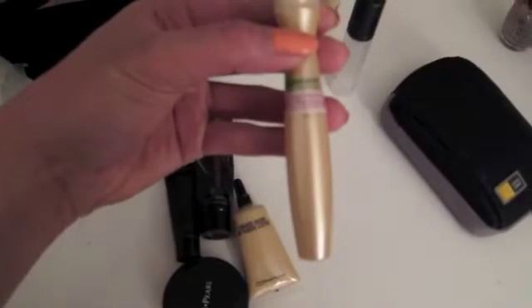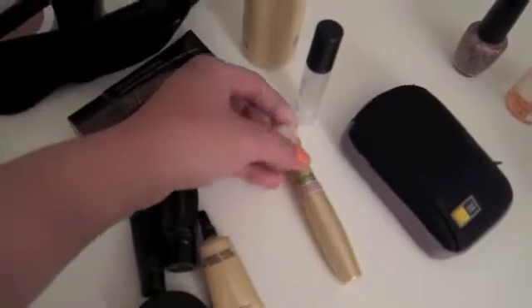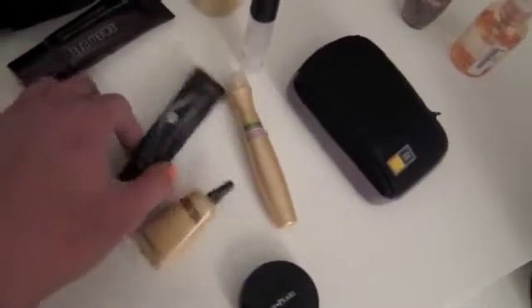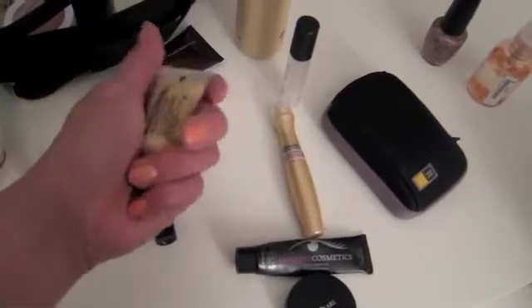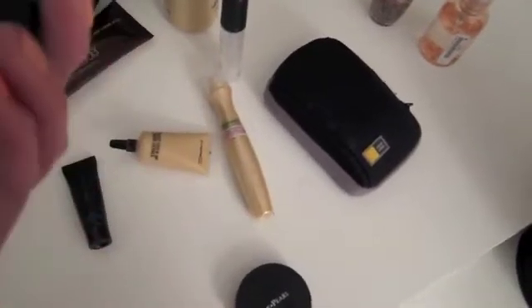Right here I have my concealing products. I have one of my favorites of the month: the Garnier Skin Renew Anti-Dark Circle cream rollerball. Then I have my EVE Pearl Dual Salmon Concealer, and also Amazing Cosmetics concealer for spot concealing. For under-eye concealing, my MAC Select Cover Up in NC30, and for this one I am actually a Medium Beige.